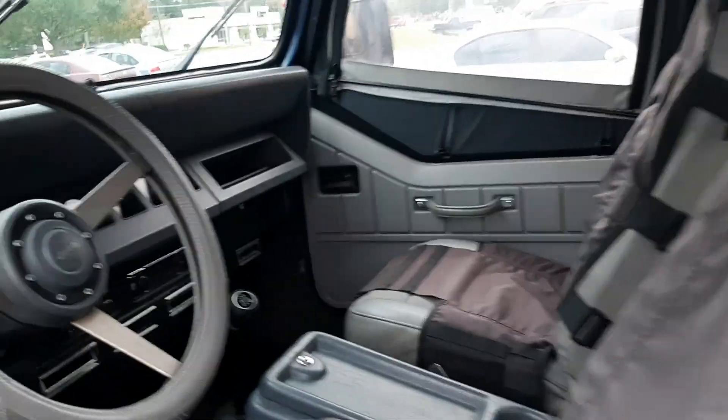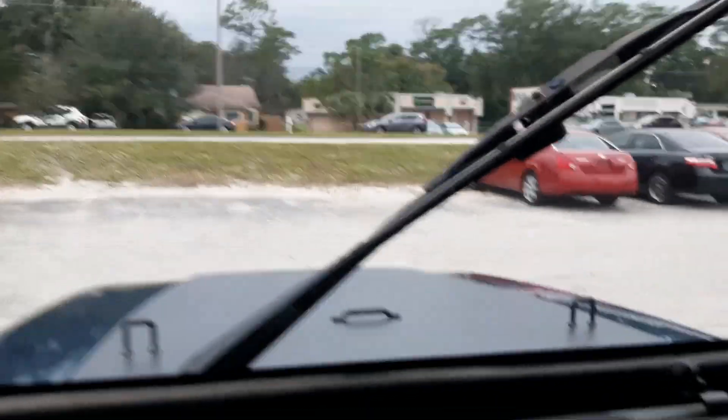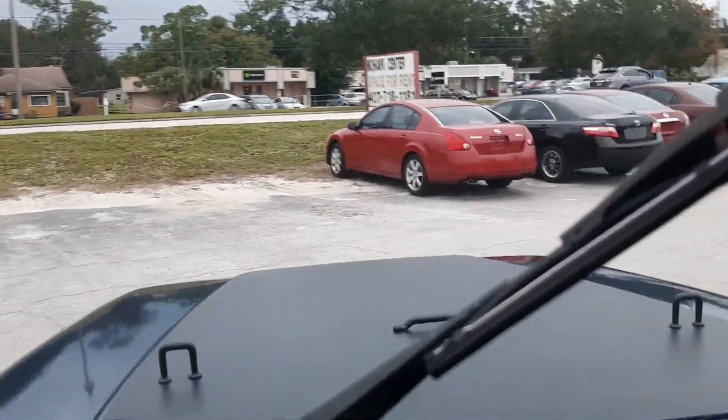Got a lot of new stuff here including the winch. The inside's in really good shape, seats are in awesome shape, it's got an AC system. Thing runs and drives awesome — start it up, take it down the road and you'll see for yourself. It's a really cool Jeep.